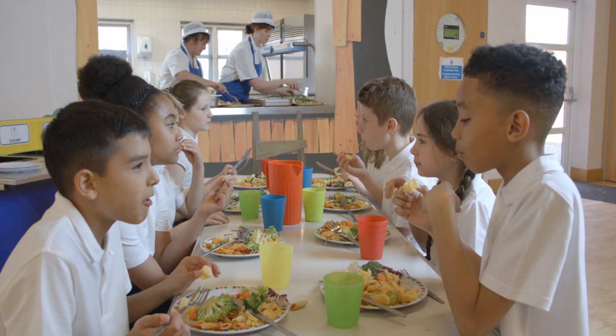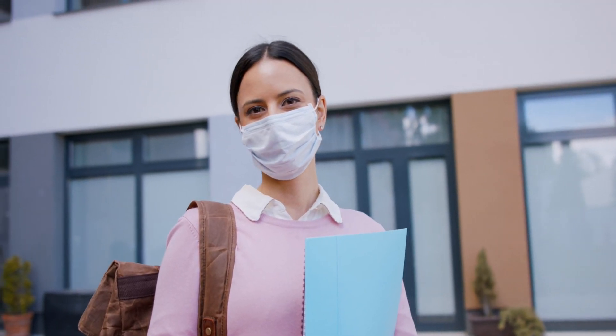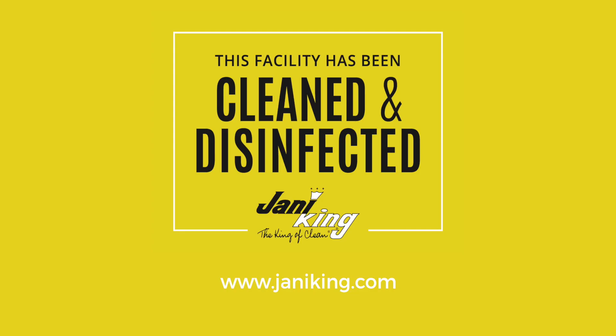To learn more about Jana King's professional cleaning and disinfecting programs for schools and universities, please visit JanaKing.com.